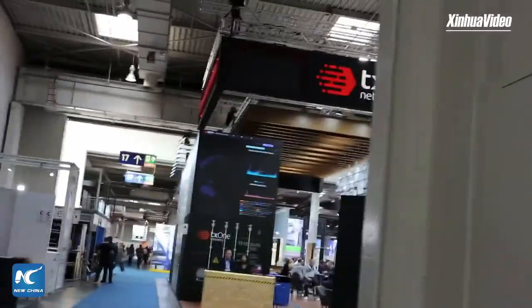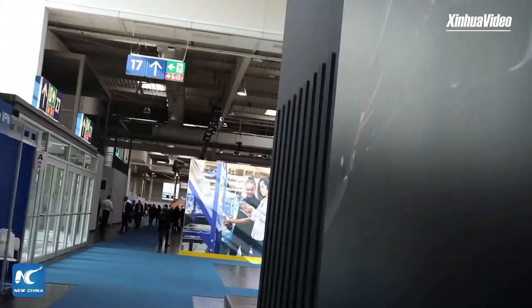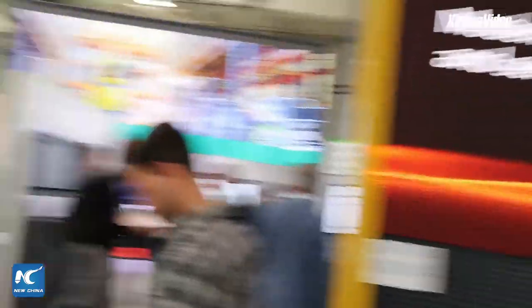Now we're going to continue our tour. For those who may not know, Hannover Messe 2023 opened on Monday. This fair was founded in 1947 and is the world's leading industrial trade fair. This year's theme is 'Industrial Transformation — Making the Difference.' It has attracted about 4,000 companies from mechanical engineering, electrical, and digital industries as well as the energy sector. We'll be taking a further look at the Microsoft stand to see some cutting-edge technology being showcased here.